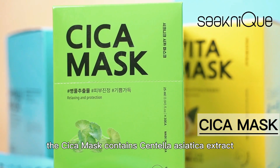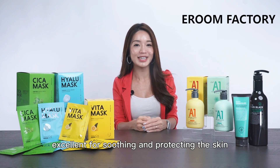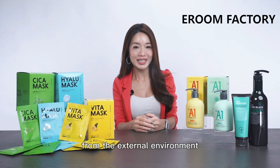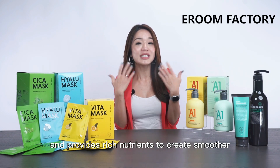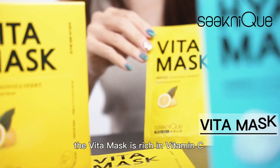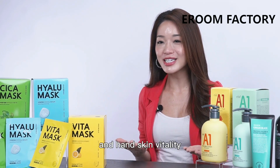The Cica mask contains Centella Asiatica extract, excellent for soothing and protecting the skin. It quickly calms skin irritation from the external environment and provides rich nutrients to create smoother, glossier, and healthier skin.